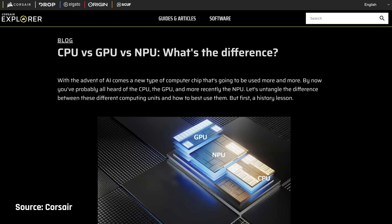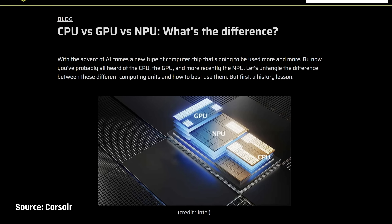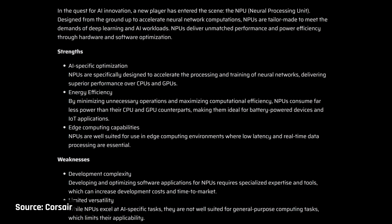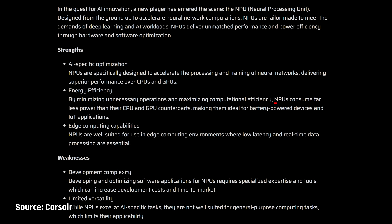But what even is an AI laptop? It seems loosely defined as having a processor that has an NPU, also known as a neural engine if you're Apple. An NPU is a special part of the processor capable of doing some simple lightweight AI tasks more efficiently than a CPU or GPU.